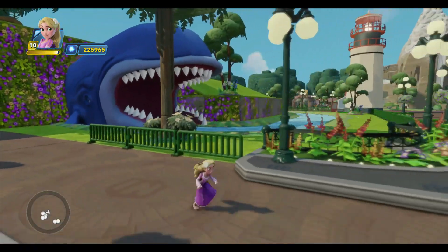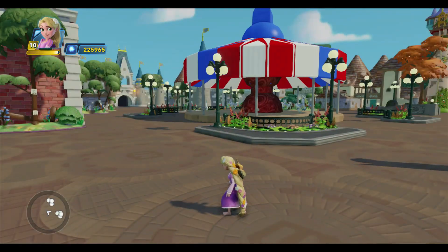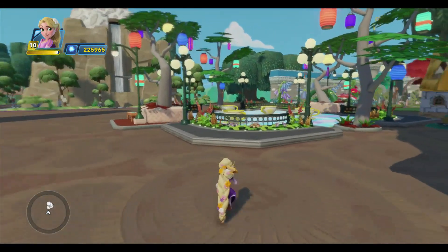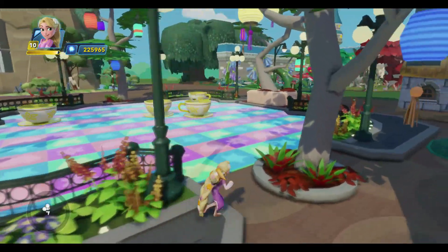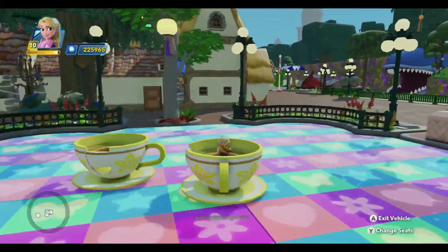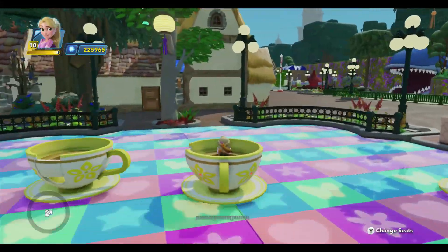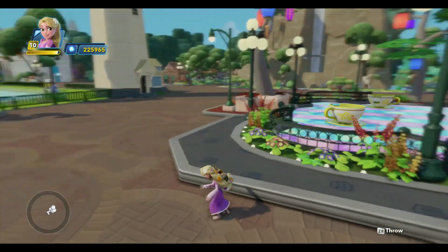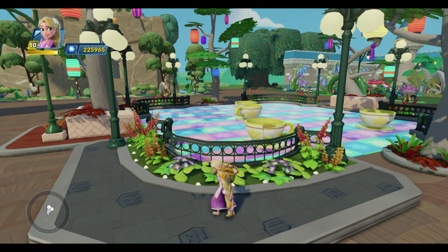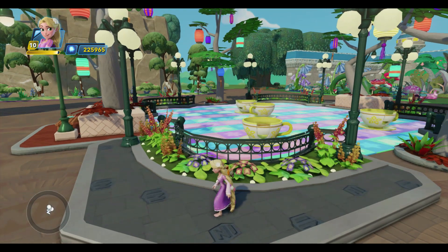Over here is the Storybook Land Canal Boats — we'll ride that a little bit later. I'm just kind of giving you a good look at the park here. Over here we have the Mad Tea Party, and we'll go ahead and ride this one too. This goes around and around, kind of like the actual ride, and the teacups cross each other's paths. I like that a lot. They don't just go in a circle, so I'm really pleased with how that turned out. I'll show you how to build that when we get there.